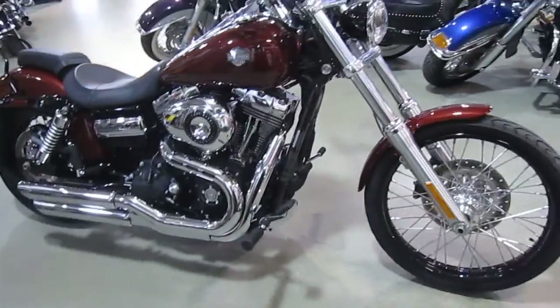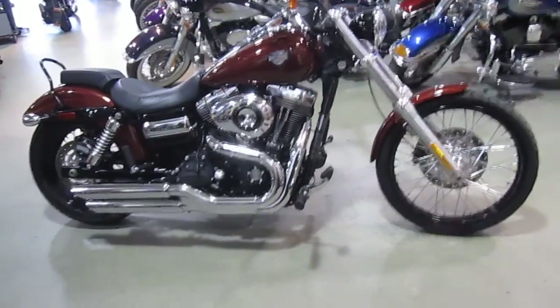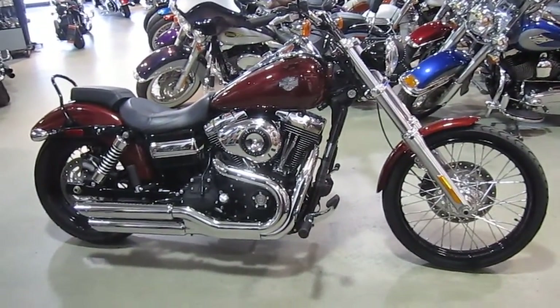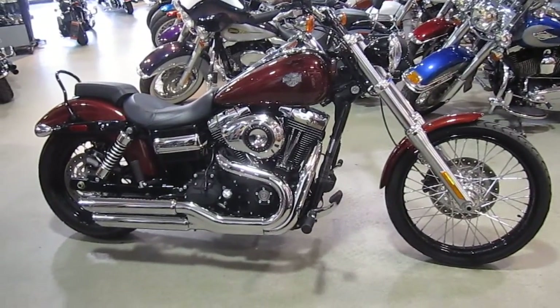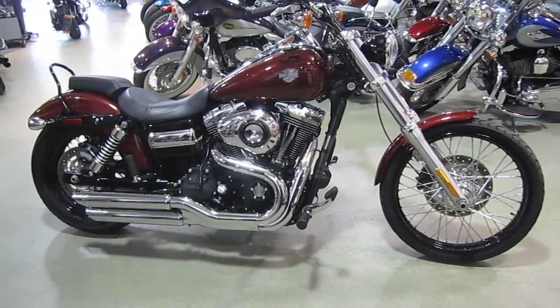If you'd like to purchase this motorcycle, please call our sales department at 516-409-9200. Please refer to bike U1292. And remember, don't buy a Harley-Davidson until you shop at Harley-Davidson of Nassau County. Thanks, and have an awesome day.